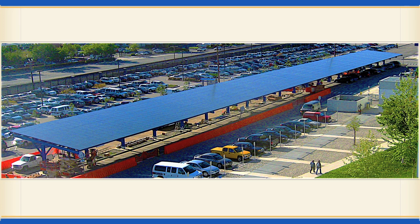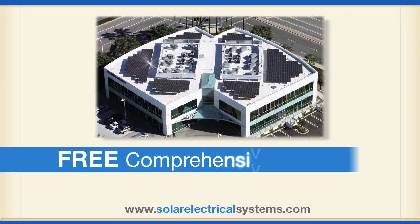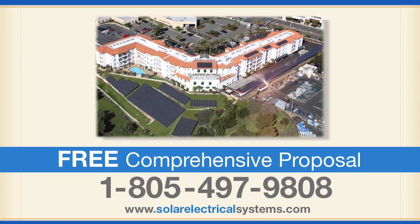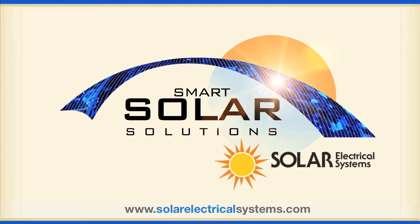Turn your parking lot into a power plant. Contact Solar Electrical Systems in Westlake Village for a free, comprehensive proposal at 1-805-497-9808. Smart Solar Solutions from Solar Electrical Systems.